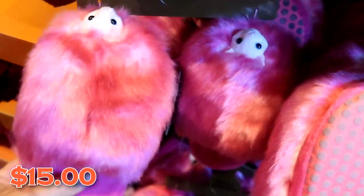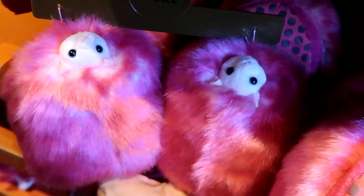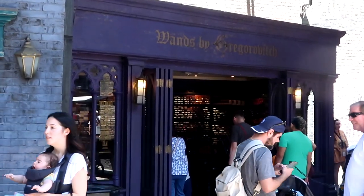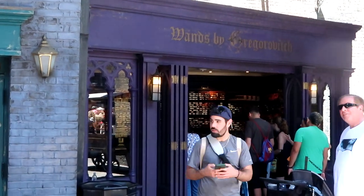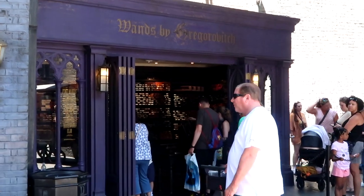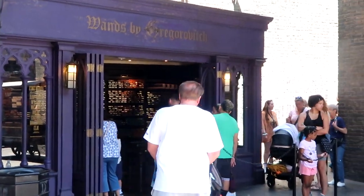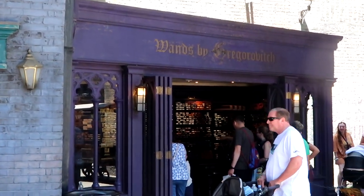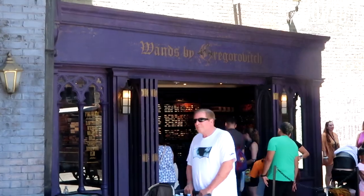You can't go wrong with the adult-sized Pygmy Puff slippers — look at the little faces on there, and they are so fuzzy. Also, if you're looking to buy a wand here at Diagon Alley, check out Wands by Gregorovic. There's usually never too much of a line like there is at Ollivanders, and they actually sell the same wands. Definitely check it out.